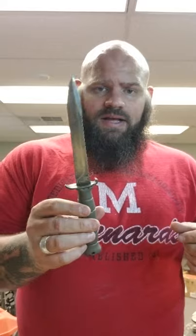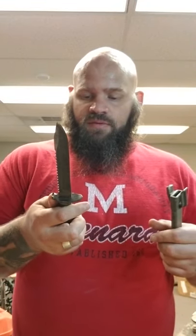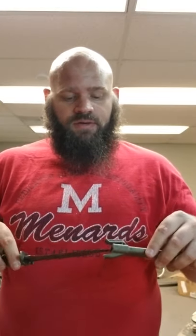This is the Glock tactical knife. Made in Austria. I haven't had one of these in a while. I think these are worth like 30 or 40 bucks.